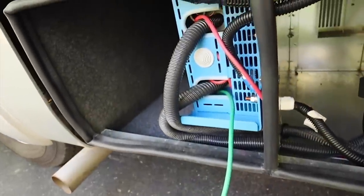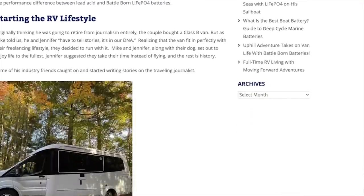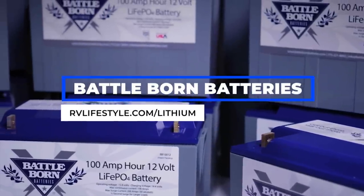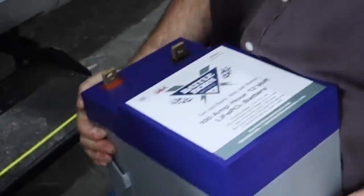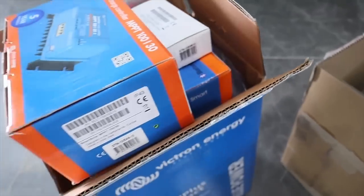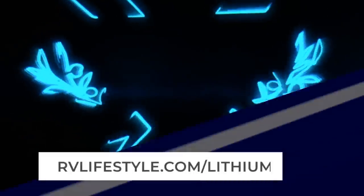When asked what the most important modification we made to our RV is, it's an easy answer: Battle Born Batteries. These are quality, safe, reliable lithium batteries that allow us to stay off the grid longer. They charge faster, charge fuller, are longer lasting and maintenance-free, and are protected by a 10-year guarantee. Visit rvlifestyle.com/lithium.